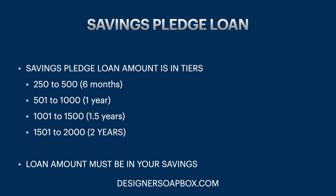The pledge loan amounts are structured in tiers. Starting at $250 minimum: a six-month term is $200–$500; a one-year term is $501–$1,000; a one-and-a-half-year term is $1,001–$1,500; and a two-year term is $1,500–$2,000. This amount must be in your savings account when applying for the loan.